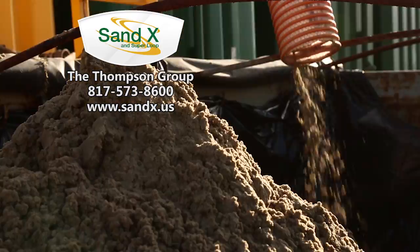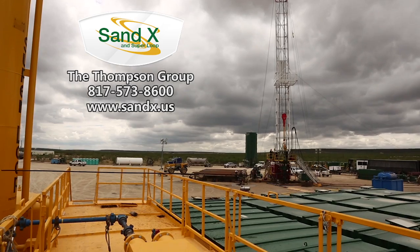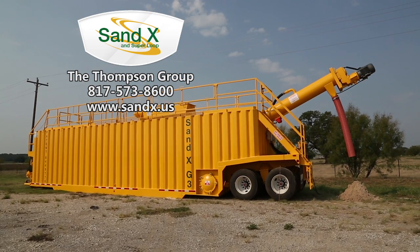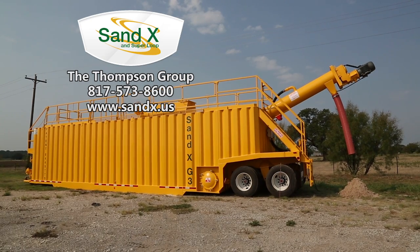If you are interested in becoming more environmentally friendly, saving money, and operating a safer job site, contact the Thompson Group at 817-573-8600, or visit our website at www.sandex.us.